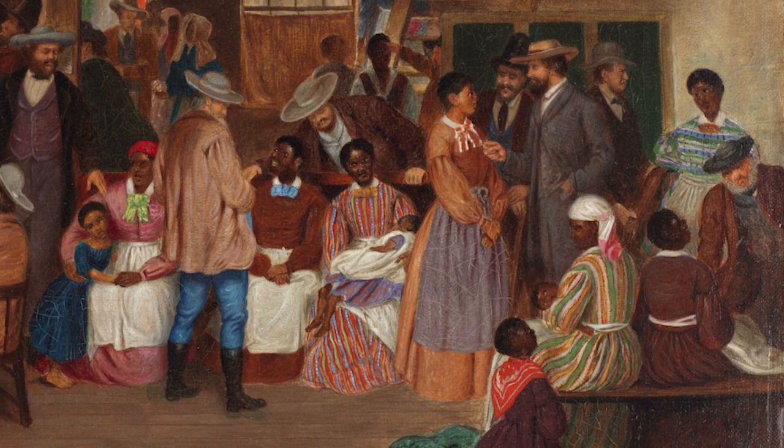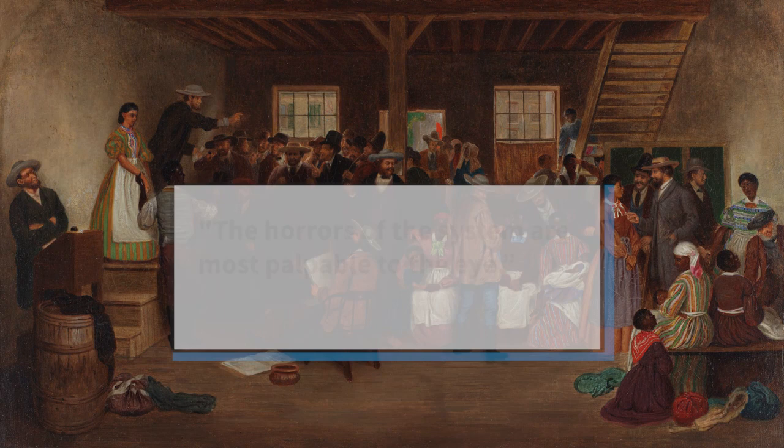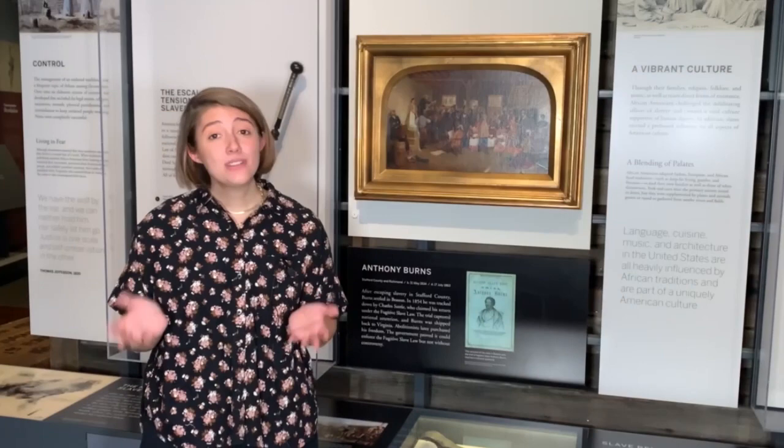Though Cranston did not depict the more graphic realities of the slave trade, he was not unaware, writing about his visit to Richmond: "the horrors of the system are most palpable to the eye."